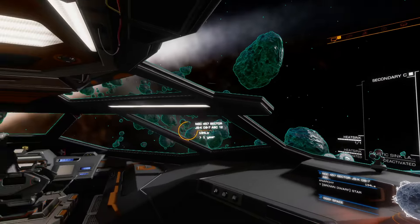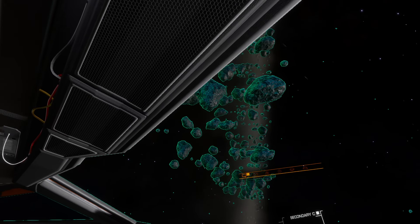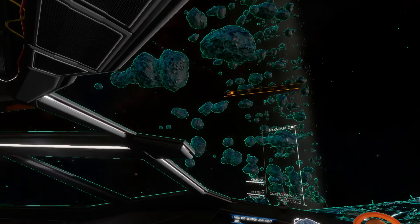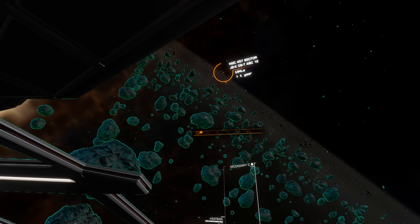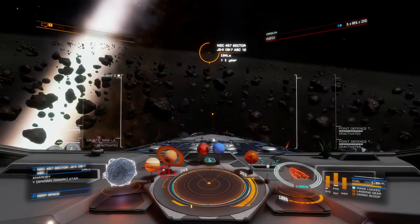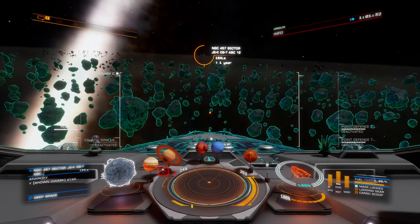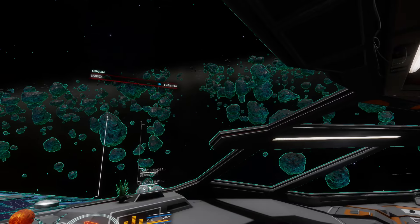Let's go up again. The asteroid density, aside from this corridor, doesn't seem to be very different. But look at this — the asteroids are vertically aligned. Look at these smaller ones. You can notice this without night vision, but night vision makes it more noticeable, highlights it.